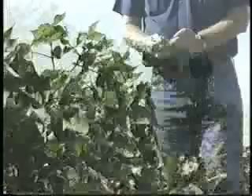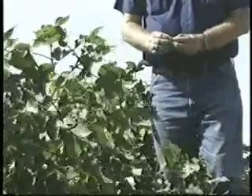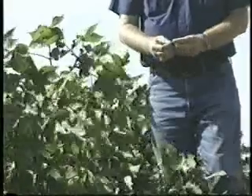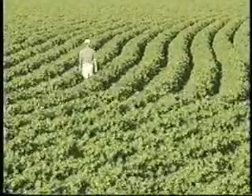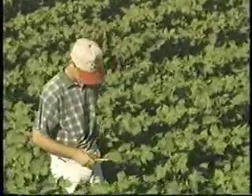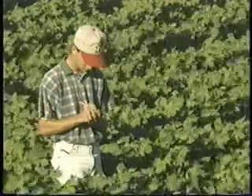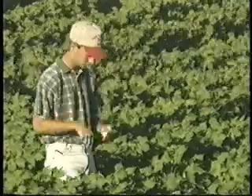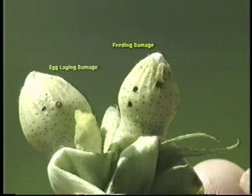Cotton scouts must monitor for adults, feeding or egg-laying damage, and shed squares. Adult monitoring is difficult because they feed inside the square bracts — if adults are easily found, it usually means a damaging population is already present. To spot boll weevils in time to control them, scouts must pick green squares; if yellow, flared squares are chosen, the damage level is vastly overestimated. One hundred squares and small bolls of one-quarter inch or greater in diameter should be selected — 25 squares or bolls should be picked from each of four representative locations in the field and from various positions on the plants. Look for the characteristic feeding or egg-laying punctures.